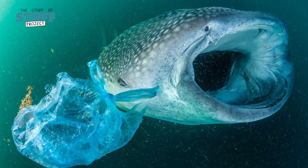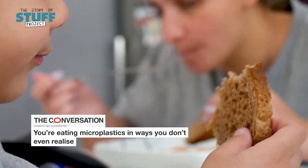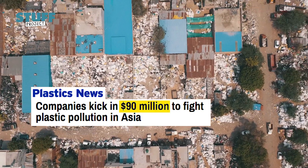Hey, Sam here. Now, from whales bursting with plastic to microplastics in our food, we're facing a plastic pollution crisis. Businesses all over the world are responding by investing millions of dollars in potential solutions. But what if I told you that one really simple solution already exists? One that's hiding in plain sight.